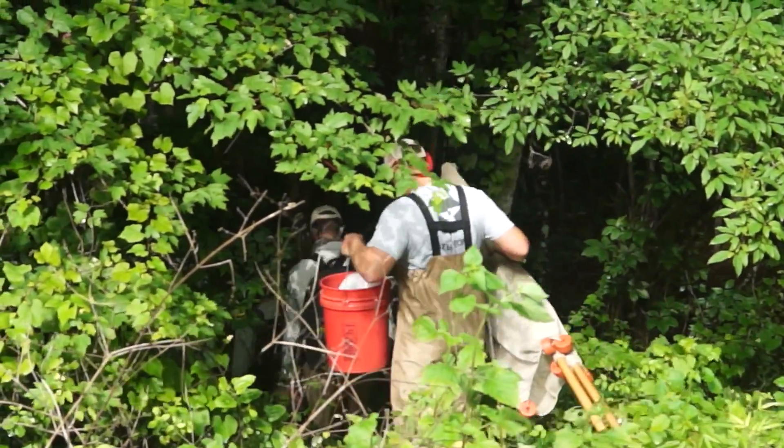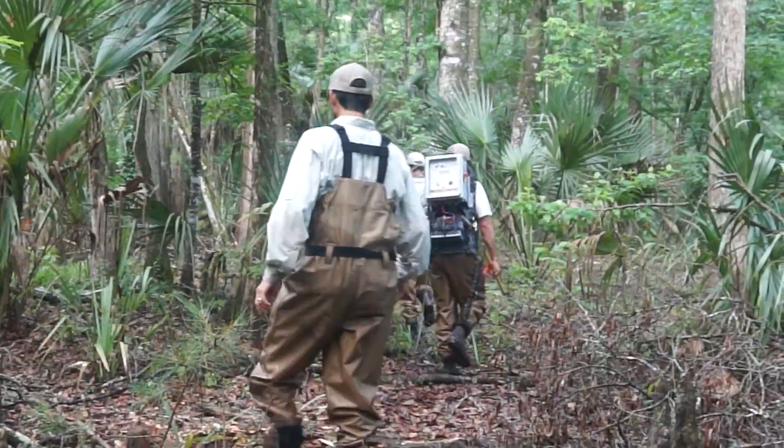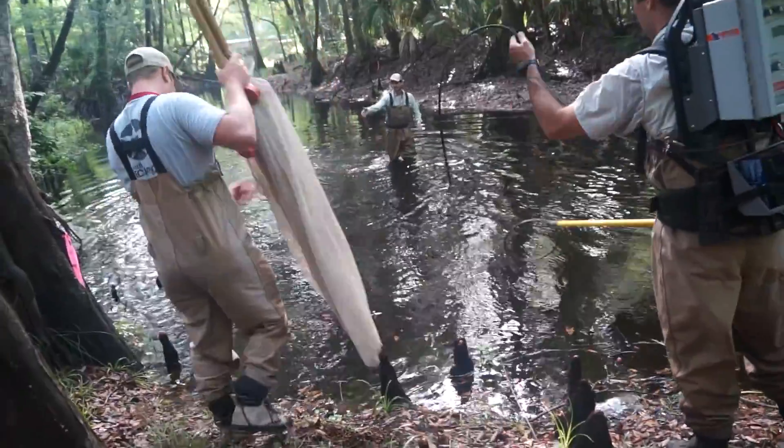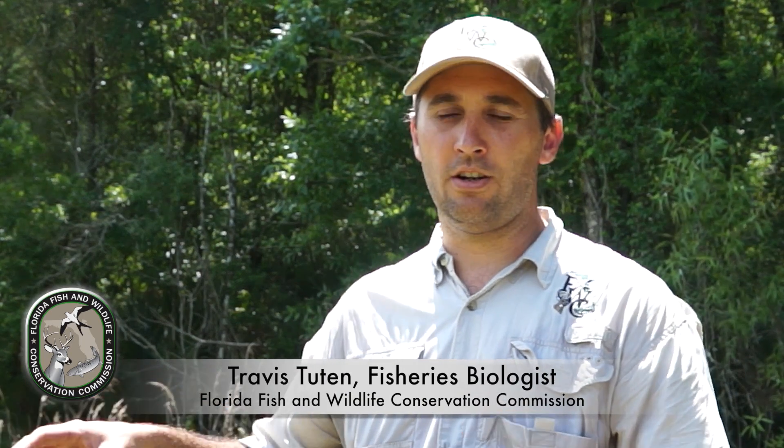We are trying to better describe the distribution, occurrence, and abundance of the southern tessellated darter in Florida. They're an imperiled species, and there's not a whole bunch known in Florida about where they occur.